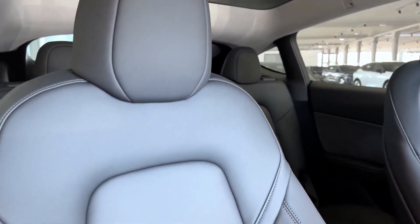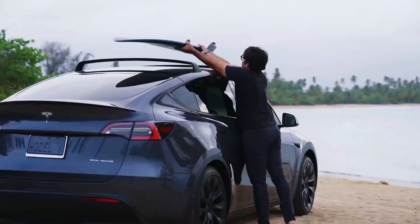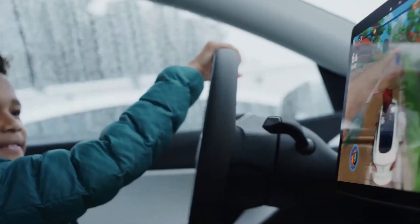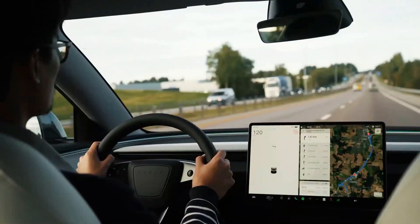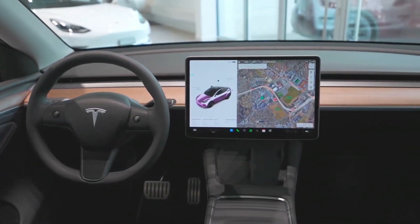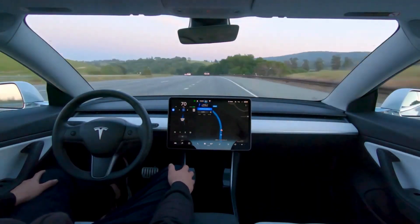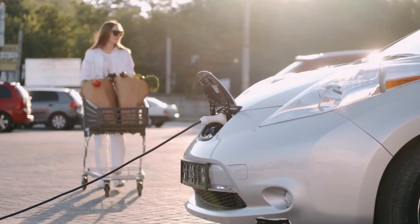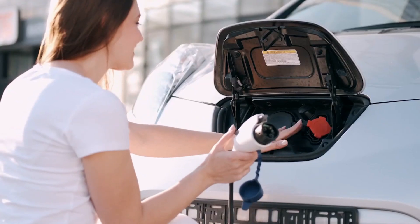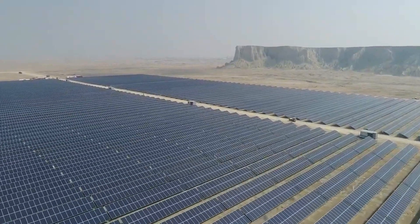Tesla is known for pulling out all the stops during their end-of-quarter pushes. They often increase incentives to boost demand, offering free supercharging or free full self-driving packages to entice buyers — a strategy that tends to be effective in spurring sales. However, if you're considering holding off on your purchase, there's something crucial to note: the estimated delivery window for this new Model Y is already extending towards the end of 2024. Additionally, next year the tax credit is slated to convert into a point-of-sale rebate, meaning it's a direct reduction based on the actual vehicle purchase price when you take delivery.